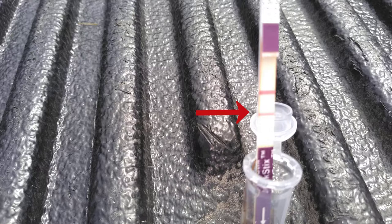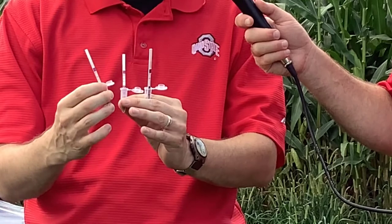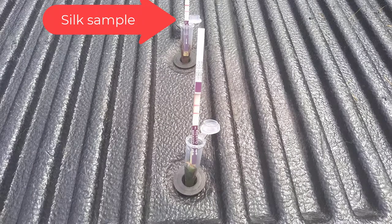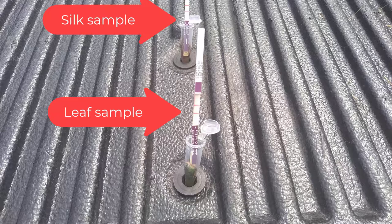Here's our silk sample, and you can see as well that we have two bands. This shows that the silk is also expressing the BT protein, which is good — if you're a caterpillar feeding on the silk, you should be killed, unless of course you are resistant. These tests do a good job of making sure that if you see damage on corn you think is in a BT field, you can run these tests to ensure that the damage is actually on a plant expressing BT. If the damage is on a plant that is expressing BT, you may have a resistance situation.